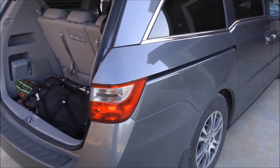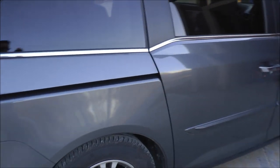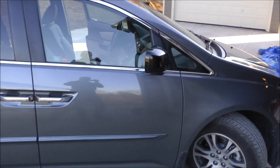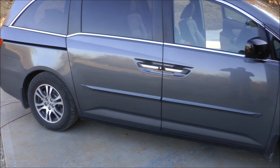Hi everyone, I've decided to give you an updated review on this 2012 Odyssey. We've put approximately 5,000 miles on it now, and some things have changed and I wanted to update a few of the items.